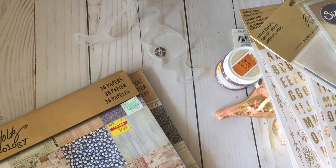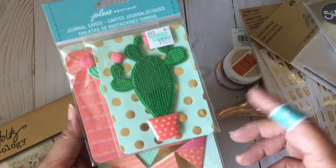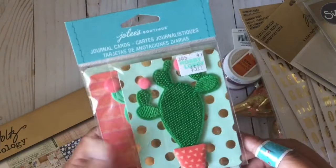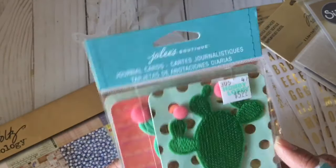Okay, so apparently that wasn't my haul. I put some stuff aside and forgot to show it. This is regular price — I saw this and I was like, oh, I gotta buy that. Six dollars, but you get three of these journal cards.